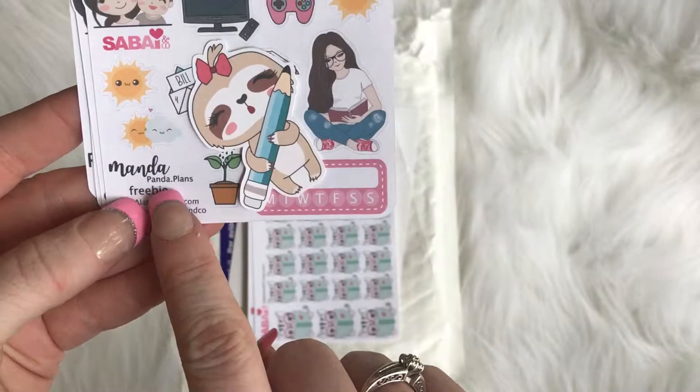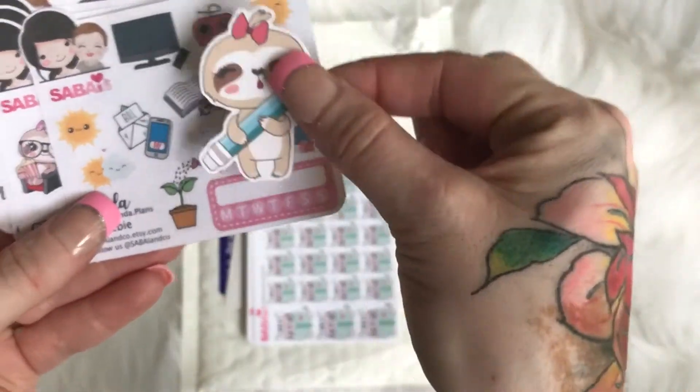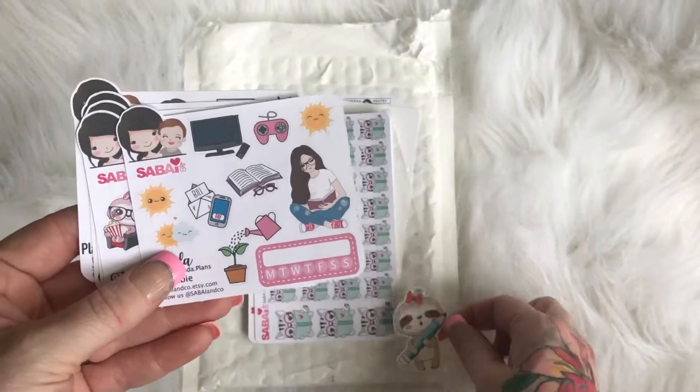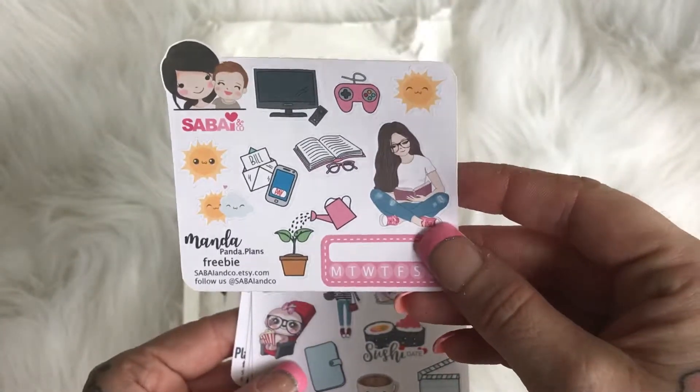This is from Panda Plans — oh, I didn't even notice this little die cut! How stinking cute is that? I love it. Can't wait to laminate that and put it in my planner. So this is from Panda Plans — how cute is that?